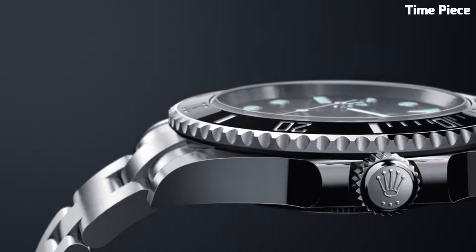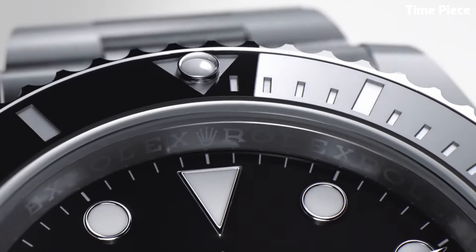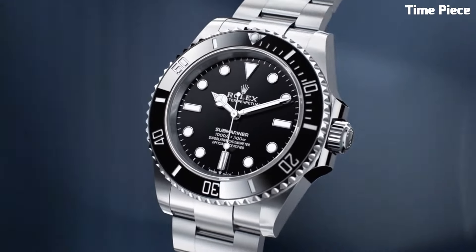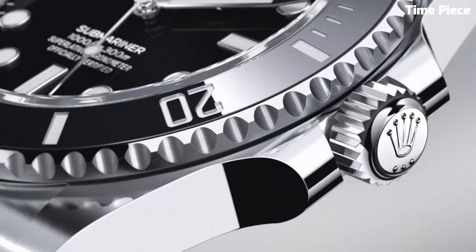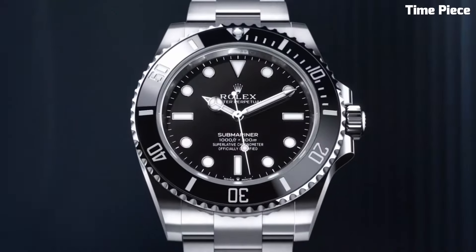The Submariner's luminescent hour markers and hands ensure readability in the darkest depths, while the Cyclops lens magnifies the date for quick reference. Powered by Rolex's renowned automatic movement, it maintains impeccable accuracy and reliability, even in challenging conditions.